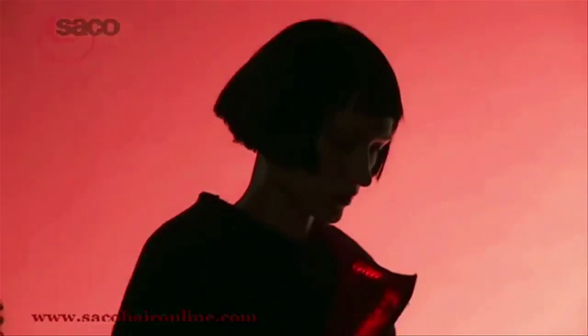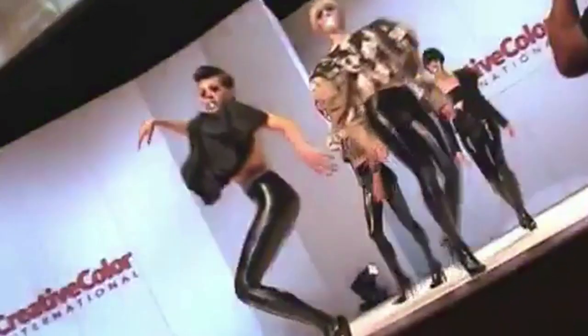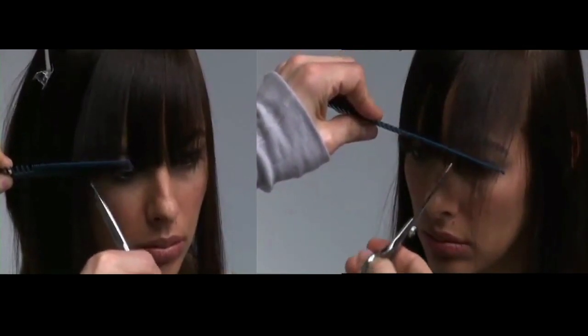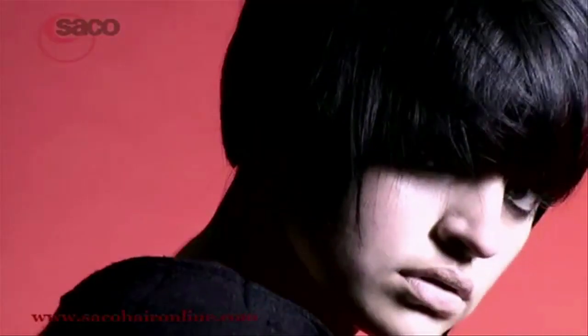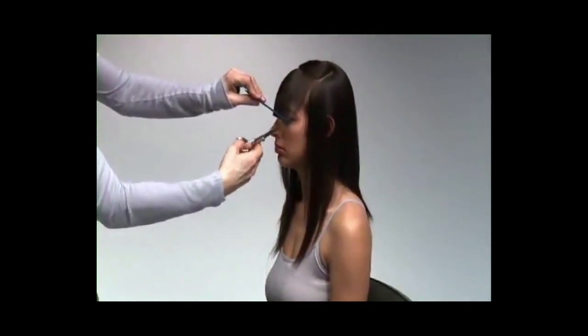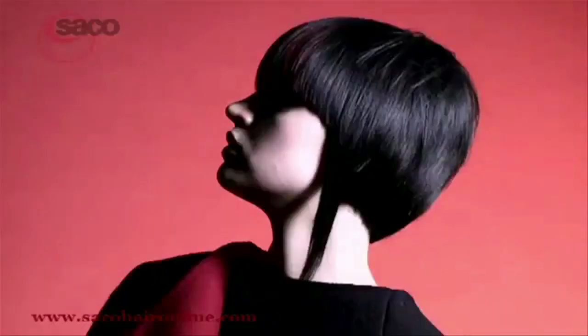Whether it's a desire to stand out in a crowd or to make a statement in how you look, one thing is certain: precision cutting is making a statement and becoming more desired among trendsetters throughout the world. It's a craft using knowledge to its highest level, and it's a craft making a statement.